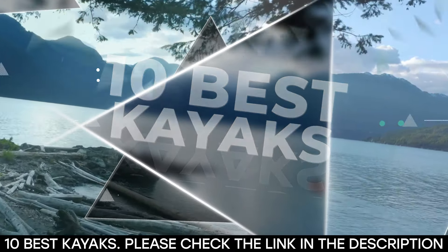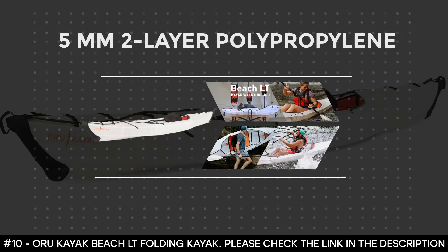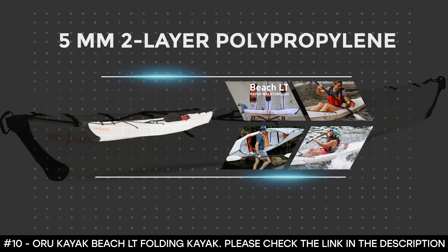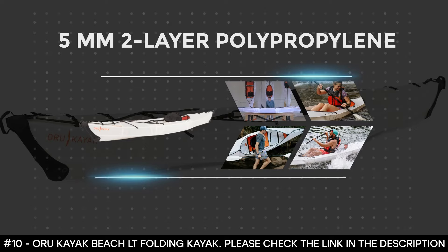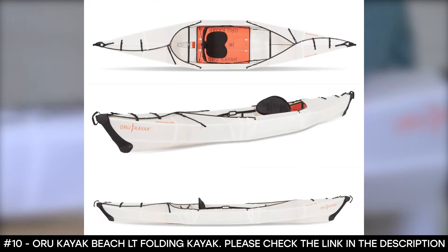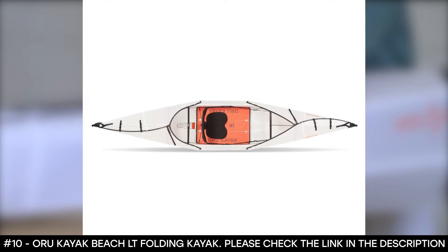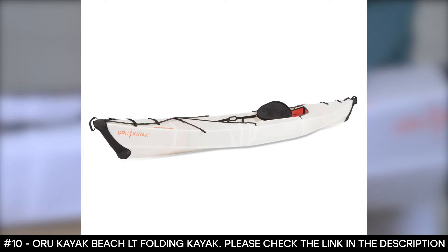Number 10: Oru Kayak Beach LT Folding Kayak. The Oru Kayak Beach LT Folding Kayak is made of 5mm 2-layer polypropylene, which is a durable, high-quality material. It is so long-lasting that it can be folded thousands of times without the material ever weakening.